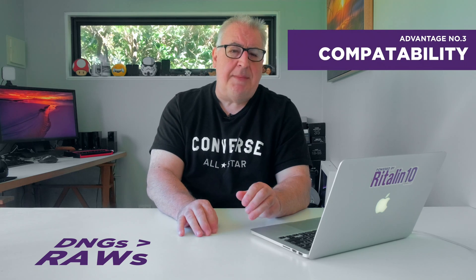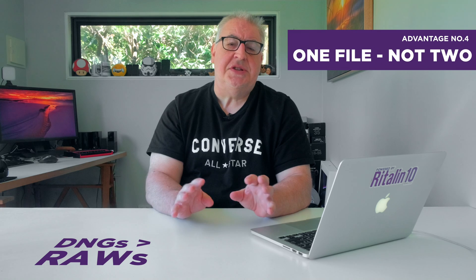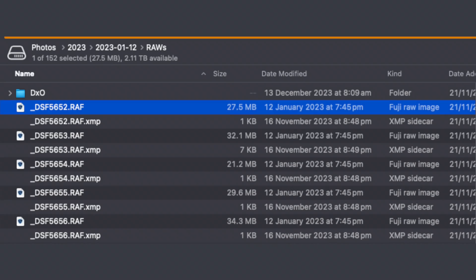Three: DNGs can be edited by all photo editors, giving you the freedom to move between different applications if you want, safe in the knowledge you'll still be able to edit your lossless image data. Four: any editing changes you make are stored within the DNG itself, or your edits are recorded in the image's header. This is important because when you edit a native raw file, the app stores all of your edits within a separate .XMP sidecar file — so for every image you actually have two files, the raw and the sidecar. It's much more convenient to have everything contained within a single file.